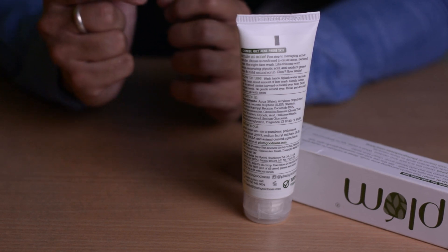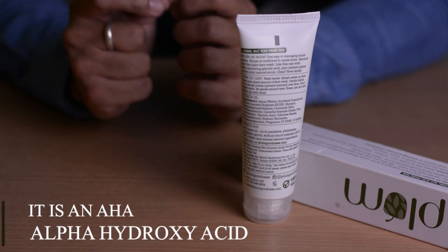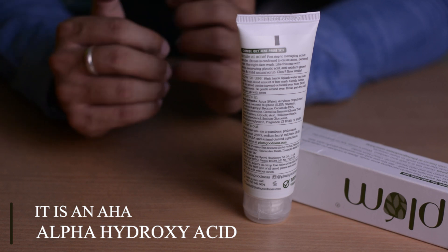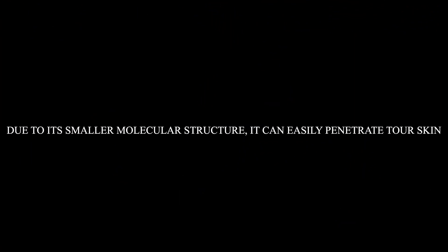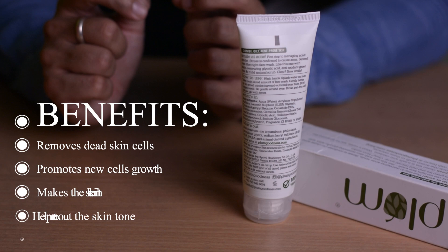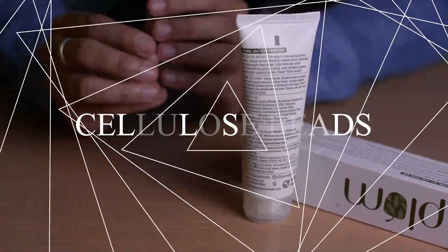Then we have glycolic acid, which is an AHA — alpha hydroxy acid. Don't be scared by the name; these are very skin-friendly acids. Glycolic acid is an exfoliator. Its molecular structure is very small, which means it can easily penetrate deep into your skin and show its effects.